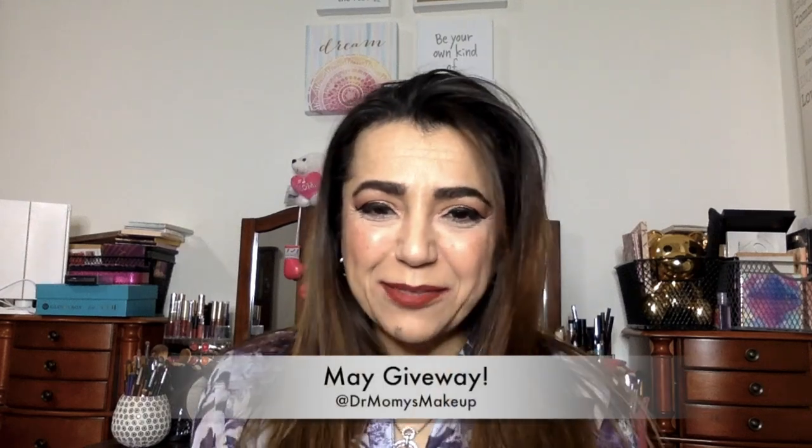Hello and welcome back to my channel. Today is a giveaway day, so I am going to show you what my next giveaway is going to be.